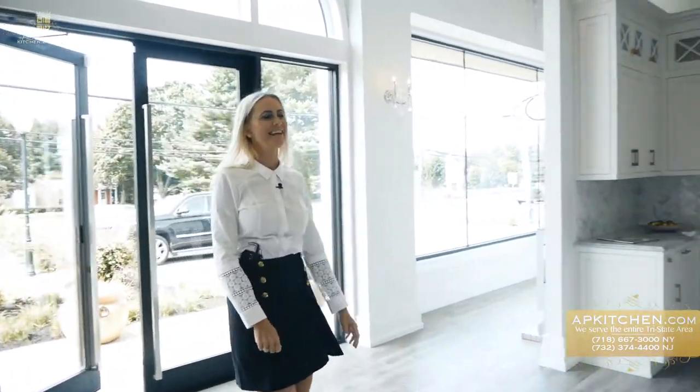Hi Bill! Can you tell us more about the products in your showroom? Sure, let's take a look around.